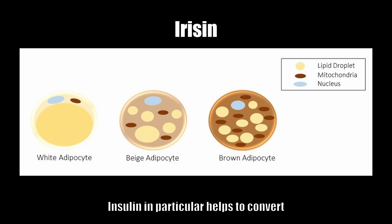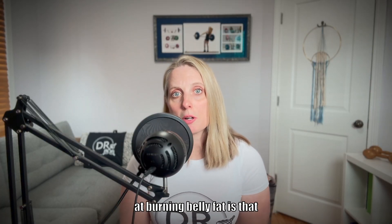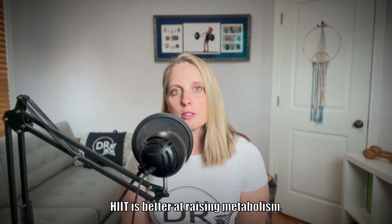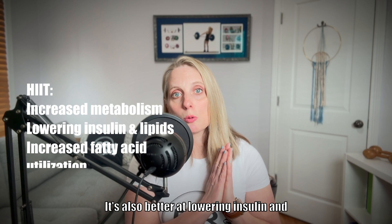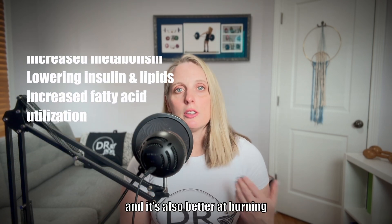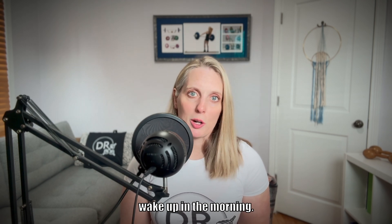Irisin in particular helps to convert white adipose tissue, which stores fat, into beige adipose tissue, which burns fat. Other reasons that HIIT is better than moderate-intensity cardio at burning belly fat: HIIT is better at raising metabolism specifically after we exercise, it's also better at lowering insulin and triglycerides after a meal, and it's also better at burning more fat when we first wake up in the morning.